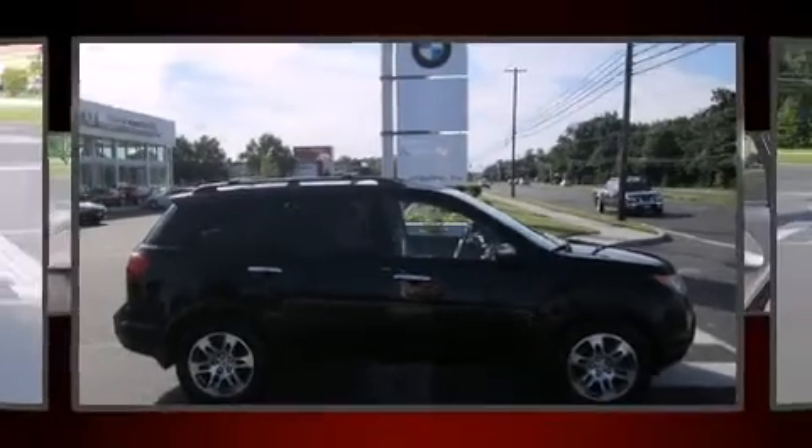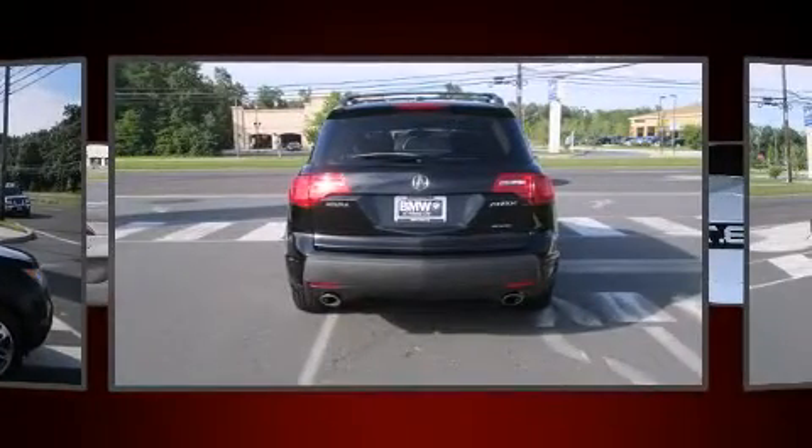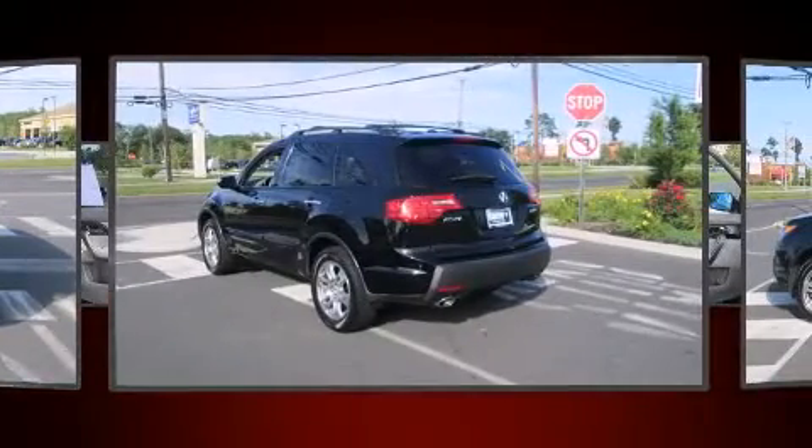Come test drive this 2008 Acura MDX. A 3.7-liter V6 engine pairs with a sophisticated 5-speed automatic transmission, and for added security, dynamic stability control supplements the drivetrain.